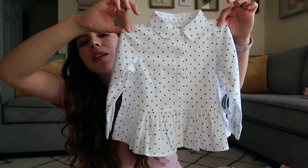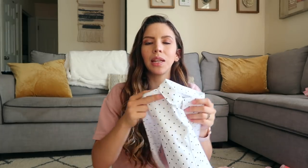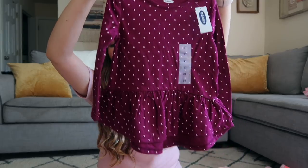Another super cute shirt from Old Navy — I can't with this shirt! Look at this — this is something I would totally wear if it was in my size. I actually tried to find a matching one for myself but there was only one with polka dots and it wasn't this style. I really like this style with the ruffle bottom. She's also going to be wearing this shirt with those jeans.